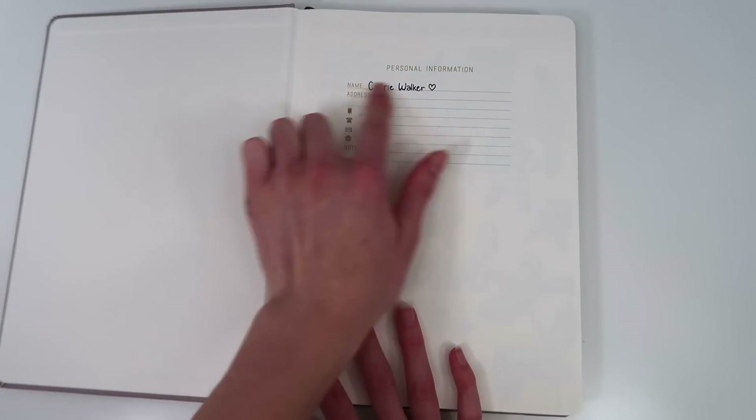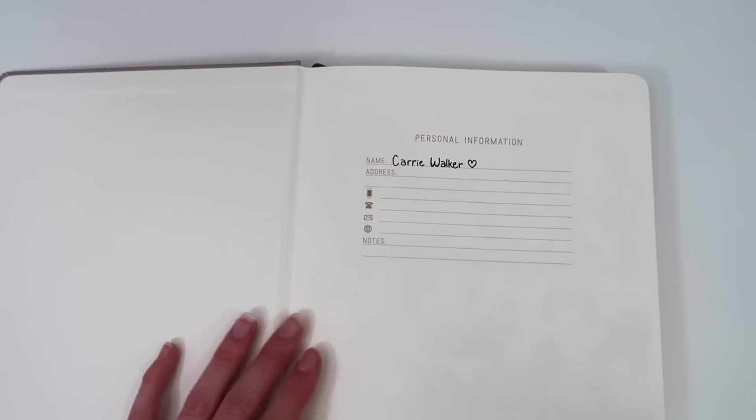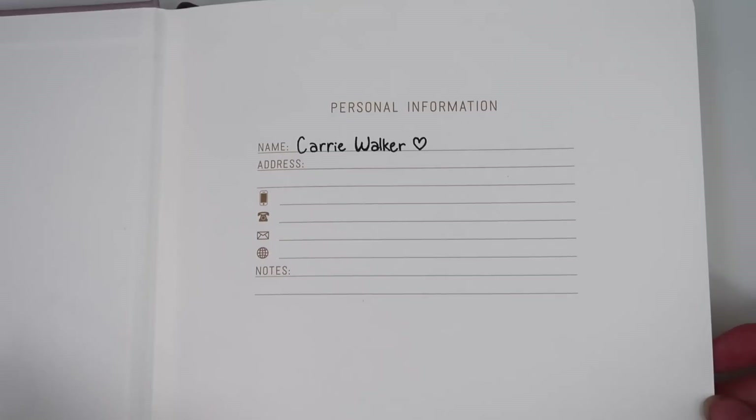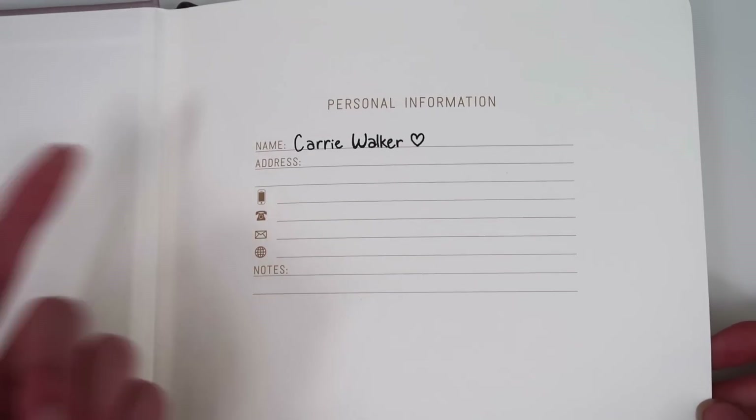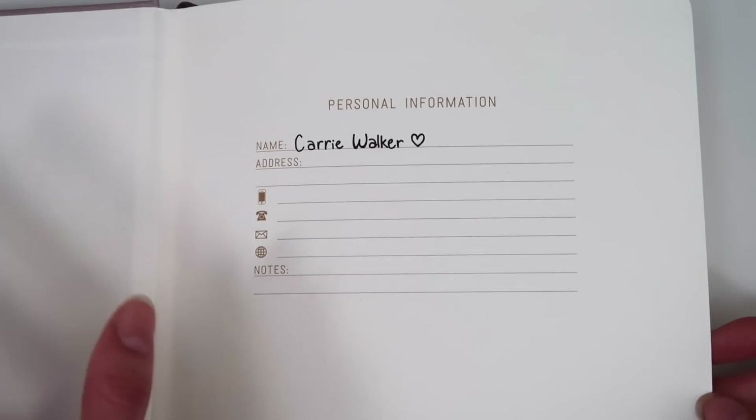I've already gone ahead and written my name here. There's a space for personal information — I just have my name. I don't think I'm going to include anything else like my address or phone number, though maybe I'll add my phone number at some point.